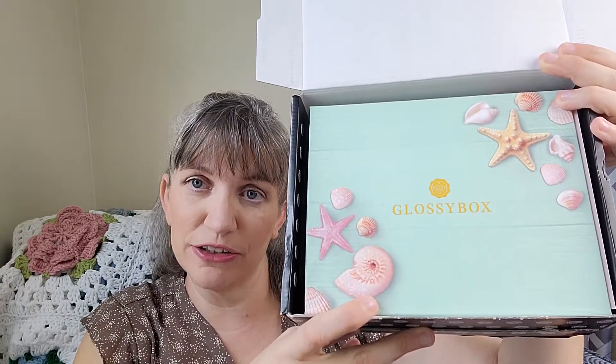A little bit about Glossy Box before we get started: it is a monthly subscription box. If you choose to go month by month it is $21 a month. However, if you sign up for an entire year — which doesn't mean you pay all at once, they still bill you monthly — it's $18 a month. If you're interested, I do have a code down in the description that will save you five dollars off your first box.